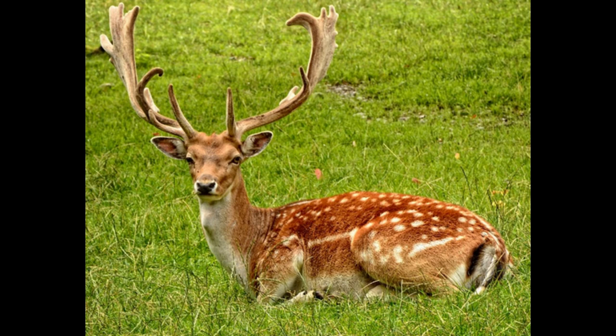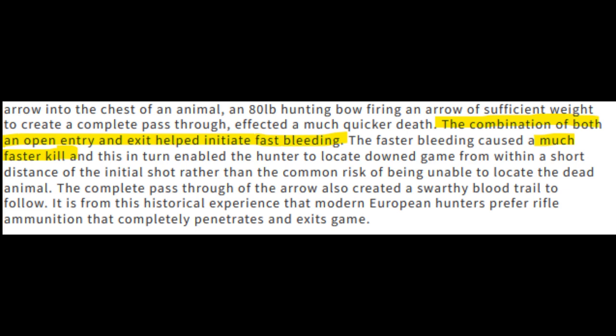Ballistics gel is obviously better than water jugs at representing flesh. Water is harder on bullets than ballistics gel, but so is bone. There is no way to make a conversion system to match water jug penetration directly into inches of ballistics gel. There is some disagreement about whether it's best for the bullet to stop in the deer or pass through it. We have an article called 'Effective Game Killing' to shed some light on the subject. Now that we know we need a bullet to pass all the way through, we can set some standards.